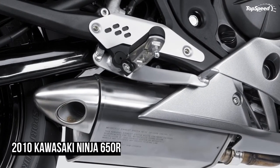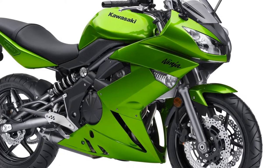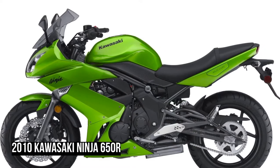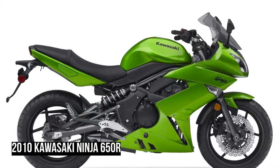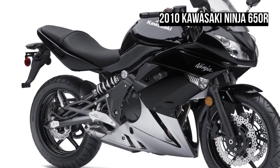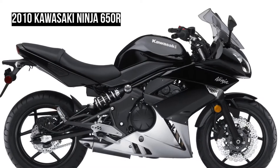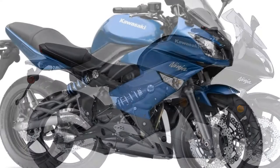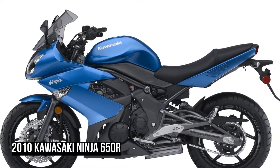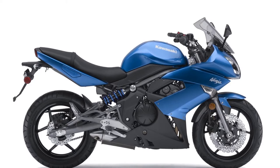Chassis and Dimensions. Frame: semi-double cradle, high tensile steel. Rake/trail: 25 degrees / 4.2 in. Wheelbase: 55.5 in. Front suspension/wheel travel: 41mm hydraulic telescopic fork, 4.7 in. Rear suspension/wheel travel: single offset lay-down shock with adjustable spring preload, 4.9 in. Front tire: 120/70 x 17. Rear tire: 160/60 x 17. Front brake: dual 300mm petal discs with two-piston calipers. Rear brake: single 220mm petal disc with single-piston caliper. Overall length: 82.7 in. Overall width: 29.9 in. Overall height: 47.2 in. Seat height: 31.1 in. Curb weight: 449.8 pounds. Fuel capacity: 4.1 gallons.